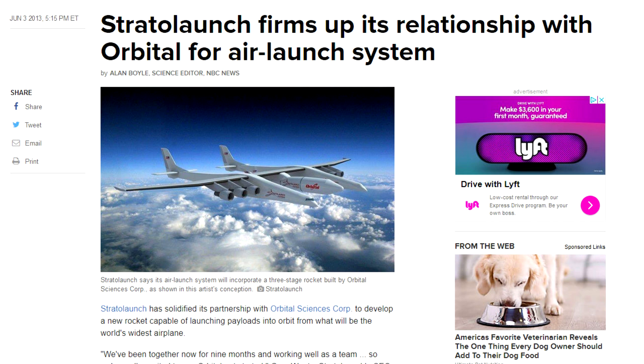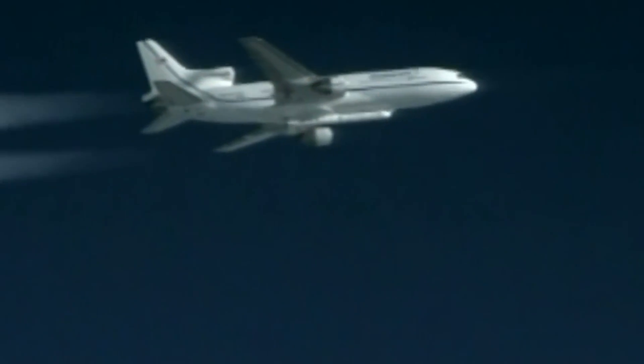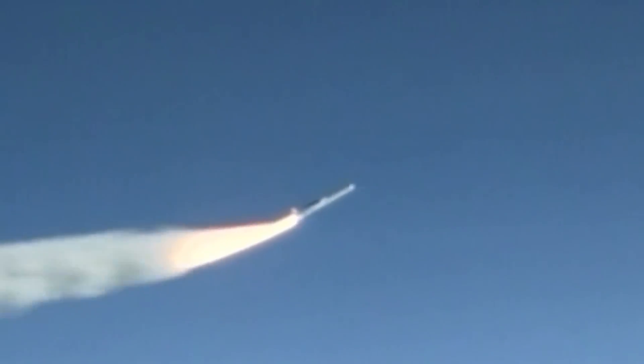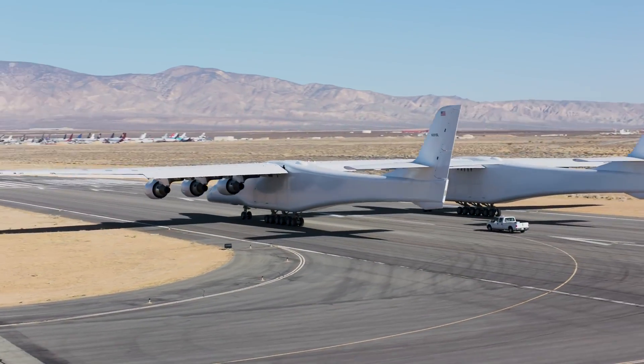Instead, they turned to Orbital Sciences, who had previously developed the Pegasus launch system. Pegasus was quite a revolution when it appeared a few decades ago, able to put small payloads into orbit at relatively low cost for the time. It seemed logical to approach the same company to develop a bigger, better Pegasus. Pegasus 2 would have been a bit fatter, using solid rockets for the first stage but with a cryogenic upper stage. But ultimately this too would come to nothing, as Orbital was unable to deliver the performance required at the cost desired.